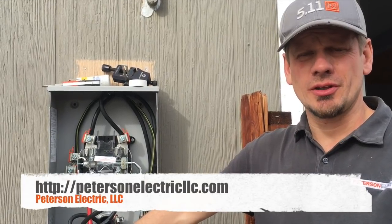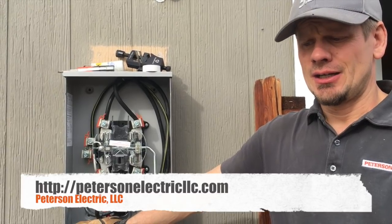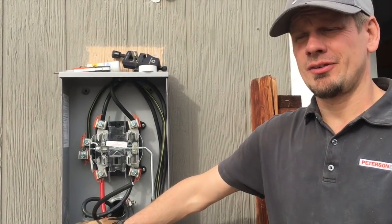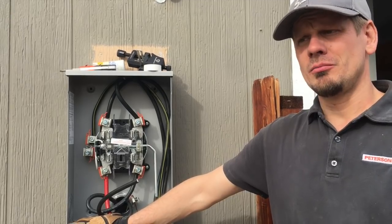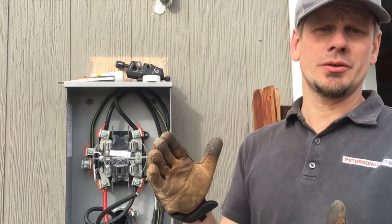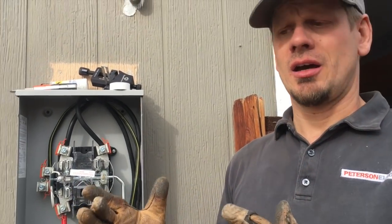Hey guys, Joshua Peterson, Peterson Electric. I want to talk to you today about upgrading your service. Some homes have had 60, 70, 90, 100, 125, or 150 amps, and the typical upgrade is going from 100 to 200 amps. They do have a 320 meter can that allows close to 400 amps to a house.